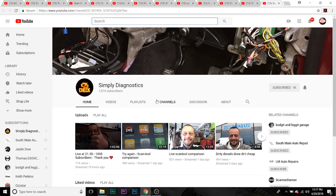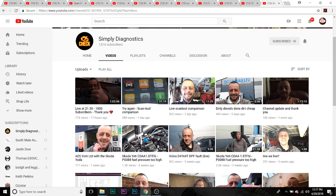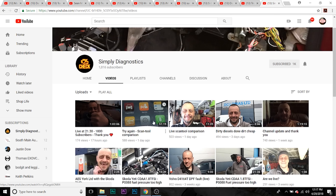Last one we're going to talk about is, again, another relatively new YouTuber across the pond — Simply Diagnostics. Puts out some good content. It's European based, but well worth the watch.